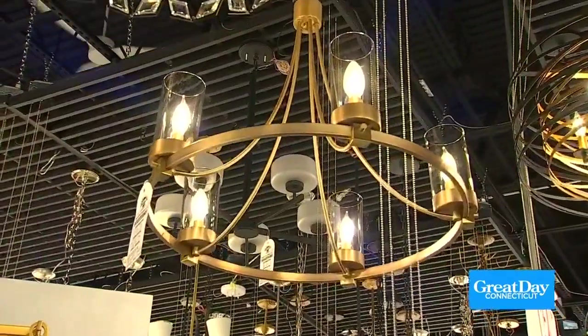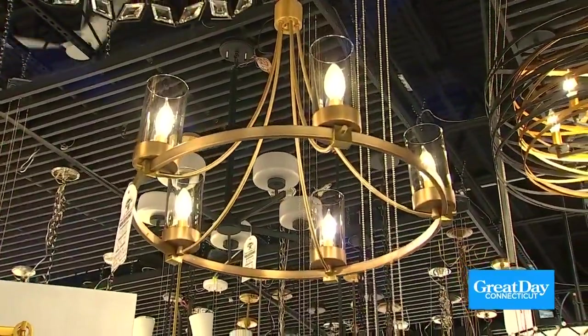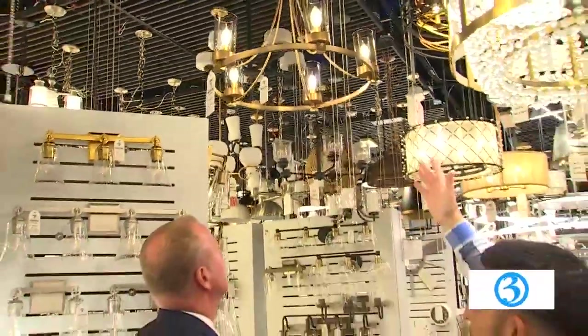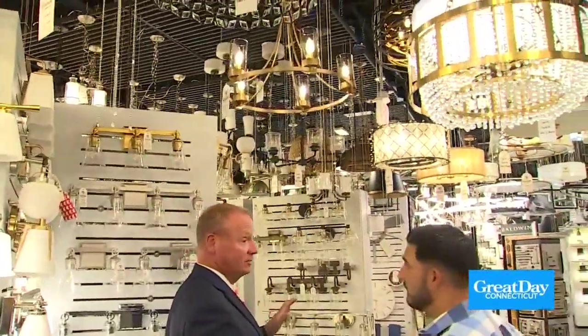This is a perfect example — what a beautiful fixture. Great design, today's trend, everything in the brass finish. And that fixture is under $300. Under $300 — that's really terrific.